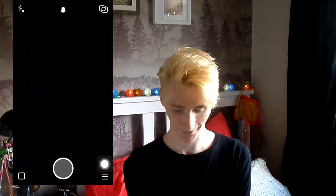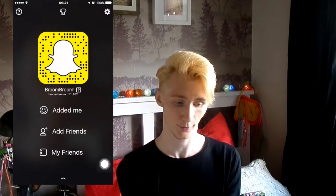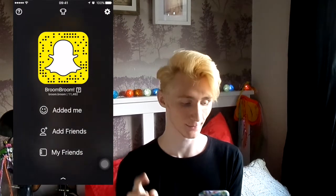Then we have Snapchat. A new thing about Snapchat that I like is when you click on your face, it gives you these little face effects you can do — I like them. Some of these things are quite good. And if you want to add me on Snapchat, my name is Broom — that's my Snapchat name. I post weird things all the time.